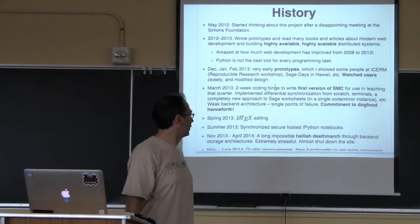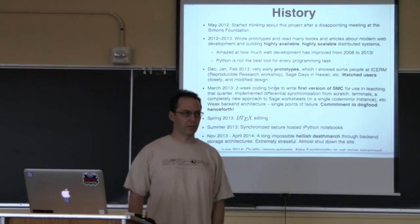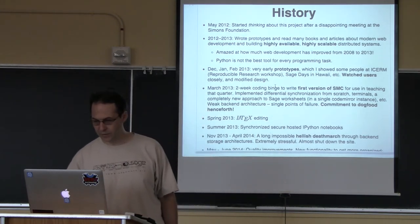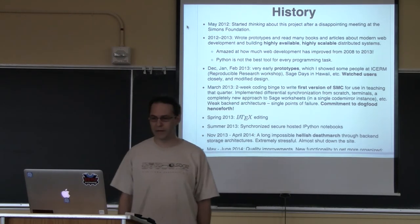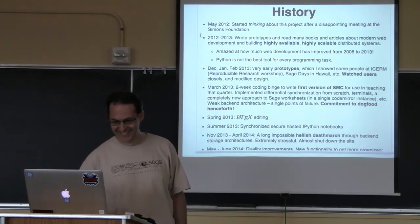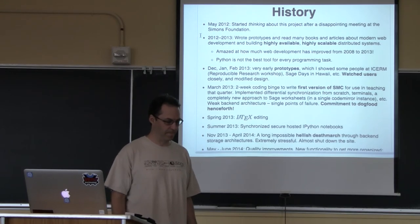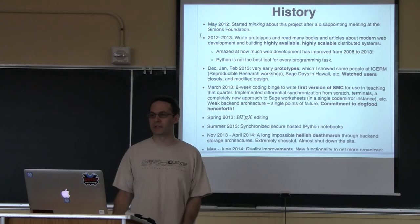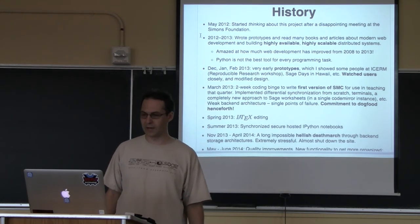There's a lot of background involving making Sage accessible over the web going back to 2006, but I'm specifically talking about Sage Math Cloud, which I'll call SMC — it doesn't save any syllables but it's easier to fit in your head. I started thinking about this project in May 2012 when I visited the Simons Foundation, and they inspired me to find alternative funding sources. Right now, Sage has a few people working part-time at around $15 an hour, and we have never once had a full-time position since the project started, which has hobbled us in various ways.